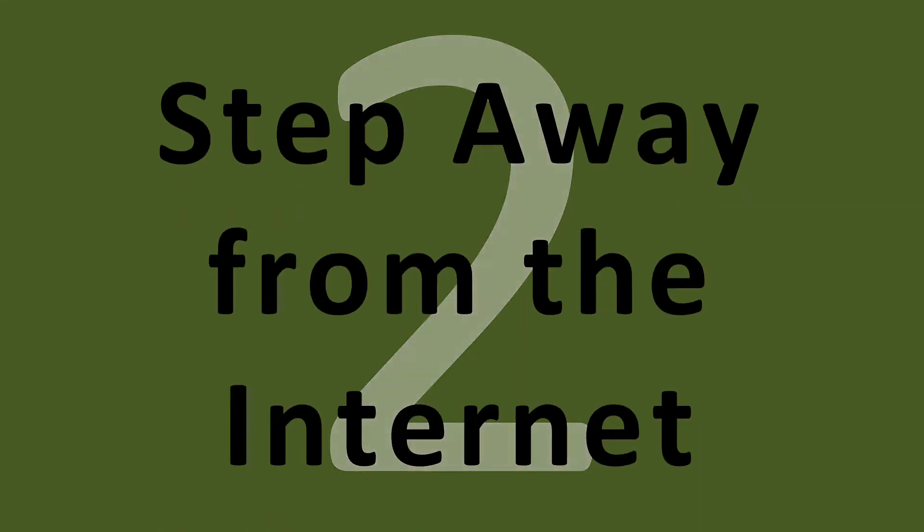Tip number two: step away from the internet. You're in the lecture, you've got your laptop in front of you, you're hooked up to the Wi-Fi, the lecturer has just said something you don't understand. The temptation is just to go online and Google it. Don't. By the time you've emerged from the Google rabbit hole, the lecture will have moved on and you will have missed something. You might have understood the thing you Googled, but you might have missed something else — and worse still, you might have lost the thread of the lecture and find it hard to pick it up again.